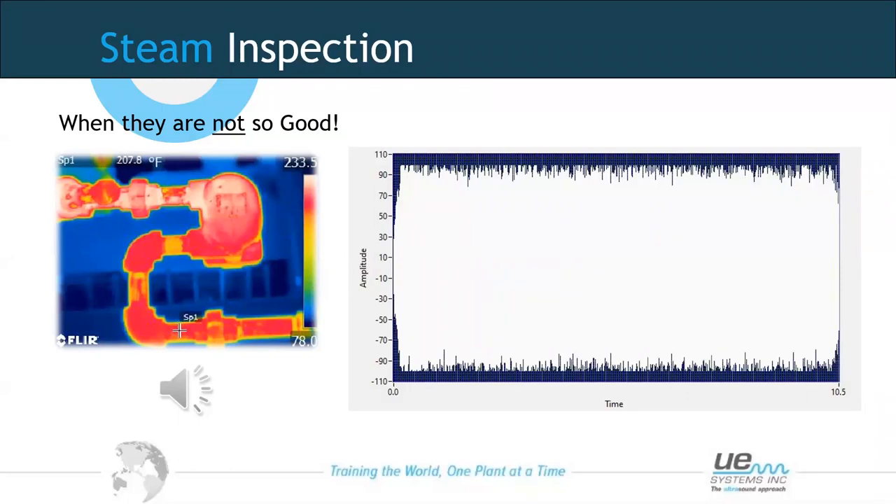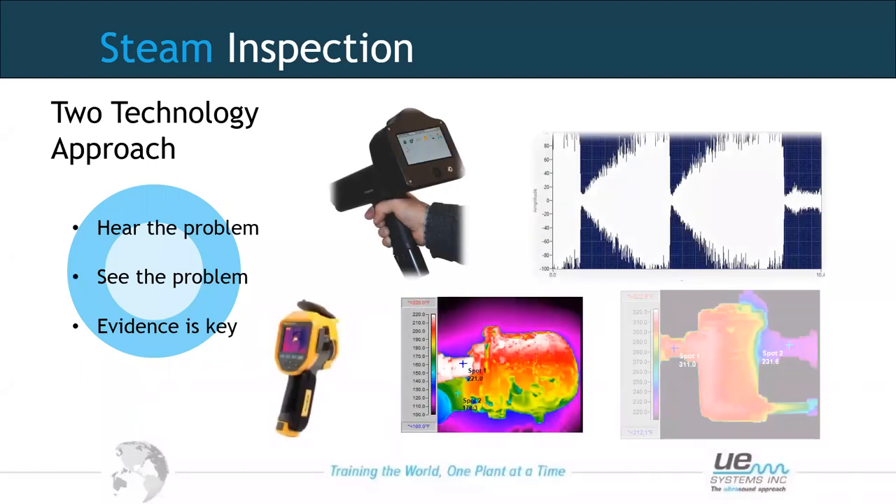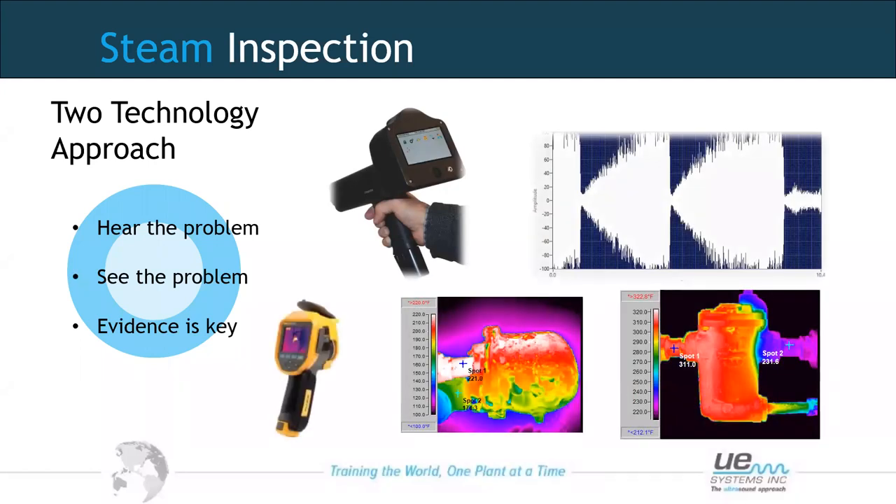On the outlet of a steam trap, it should be cooler than the inlet — if we have condensate on one side (cooler than steam) and high temperature on the inlet, thermal imaging tells us part of the story. It tells us the trap isn't blowing through, but is it working correctly or is it blocked? That's where ultrasound comes in and provides that additional information — two technologies working together give stronger diagnostic evidence.